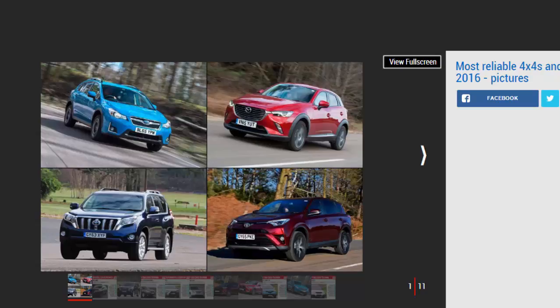Auto Express readers have given us invaluable insight into which vehicles keep their owners satisfied from a reliability standpoint. Below you'll find our top 10 most reliable 4x4s, SUVs, and crossovers based on the 2016 Driver Power results.